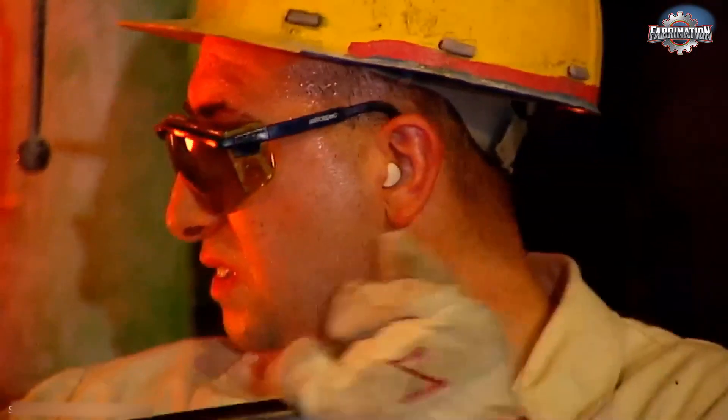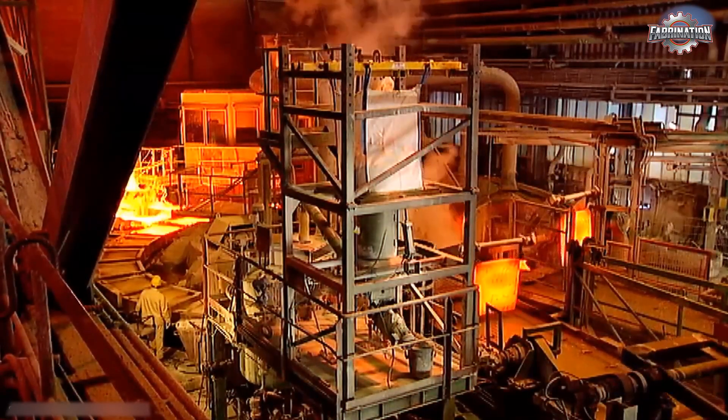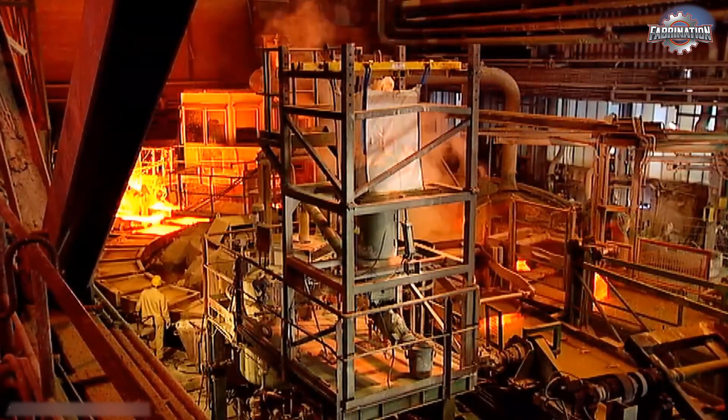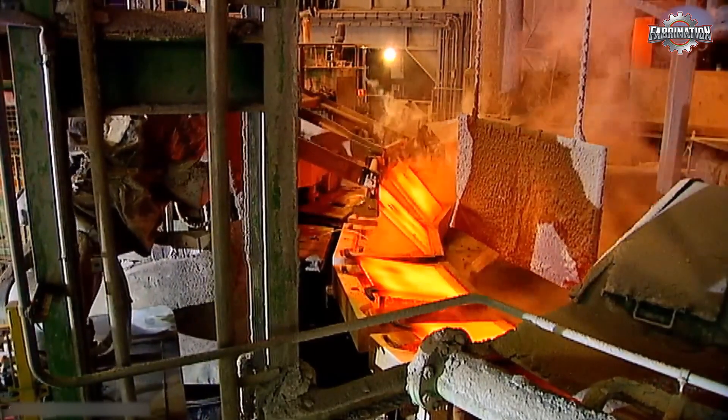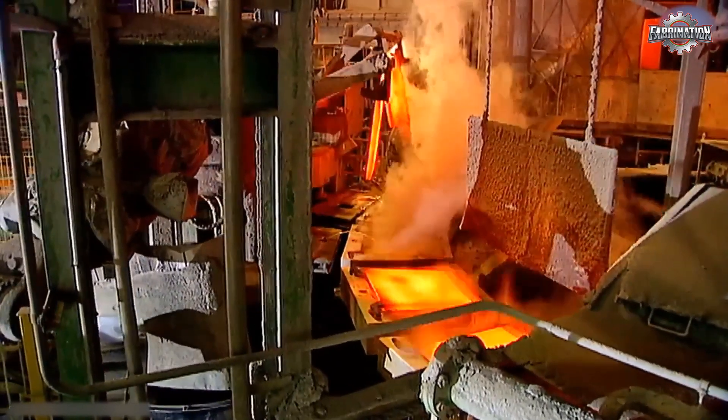But working around these furnaces is no joke. Many workers face extreme heat, toxic smoke, and poor ventilation. In some factories, especially in developing countries, workers don't have proper safety gear — no gloves, no masks, not even face shields. The risk of burns and breathing problems is very real.